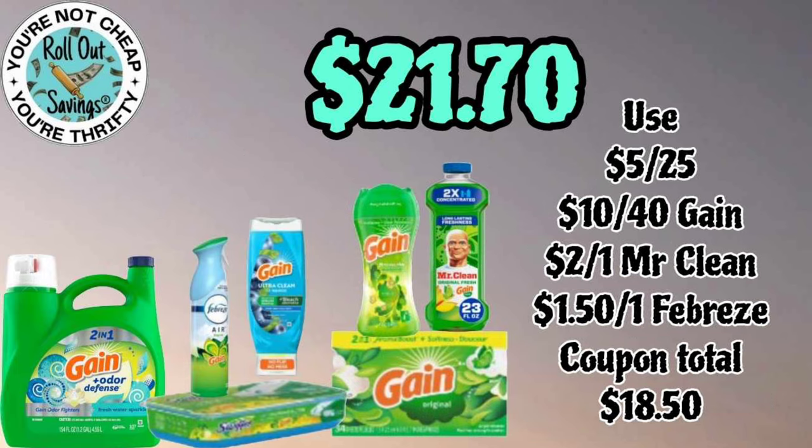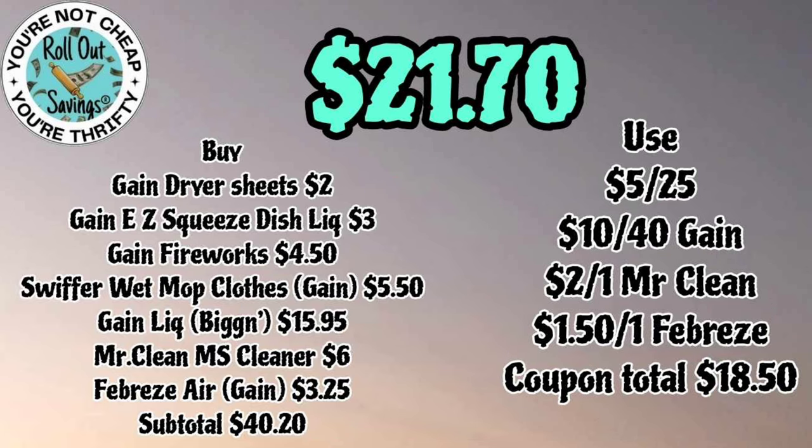This is also a ten off forty for twenty-one seventy. You're gonna get your large Gain, a Swiffer, your Gain dish, your Gain sheets, the beads, and the Mr. Clean. As you can see you're getting a bunch of Gain items in here for twenty-one seventy.